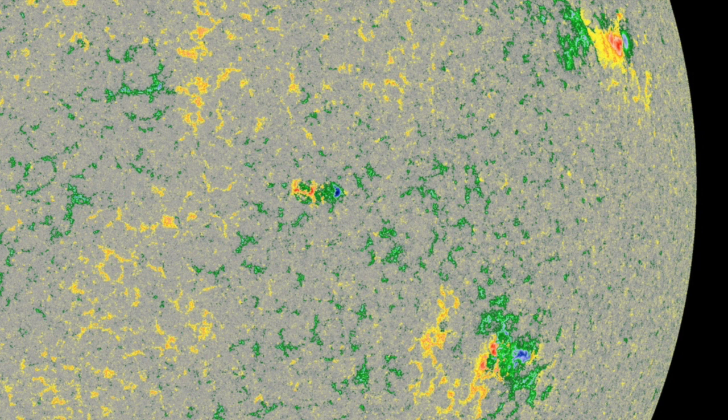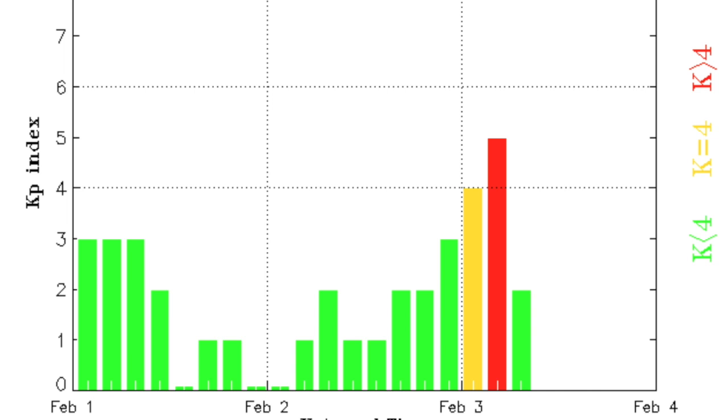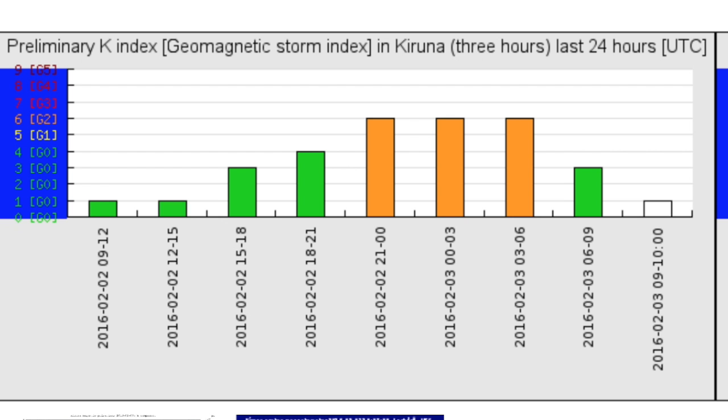Solar wind. We expected a coronal hole stream to impact Earth and it has. The density in orange has a bulge there as the speedy particles catch up to slower ones out ahead of them, bunching them up like snow on a shovel. But as the shock wave crested, the speed in yellow intensified, albeit not very much. We have only one level one geomagnetic storm on the KP index, not much more on the K and Q at Karuna — brief stretches into moderate disruptions.